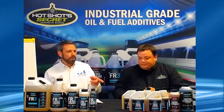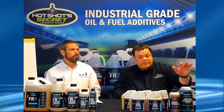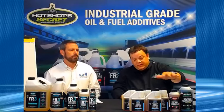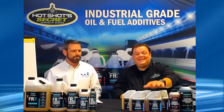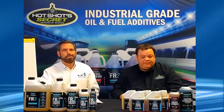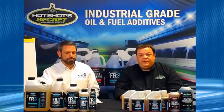This week we have a web special: the Winter Stock Up Bundle. You're going to get a quart of Stiction Eliminator, a 16 oz of Diesel Extreme, and five 16 oz squeezes of our DWAG Diesel Winter Anti-Gel. It's a great winter prep package going for $99 for the whole thing — a great way to get everything you need to get ready for the cold months ahead.